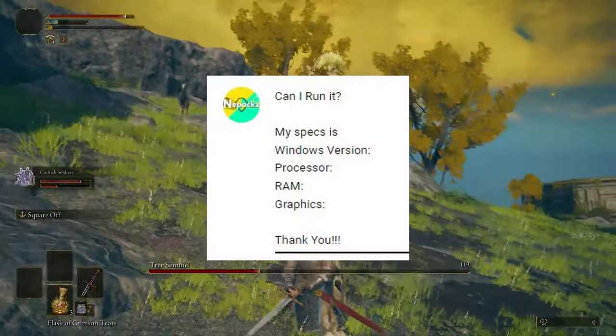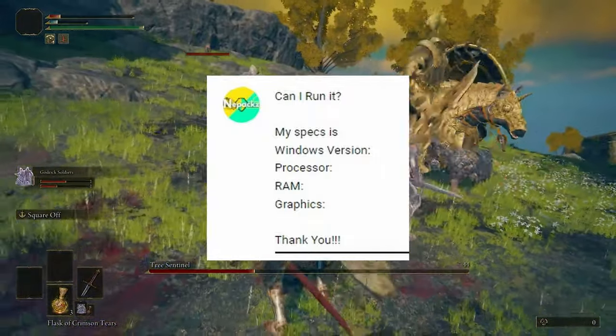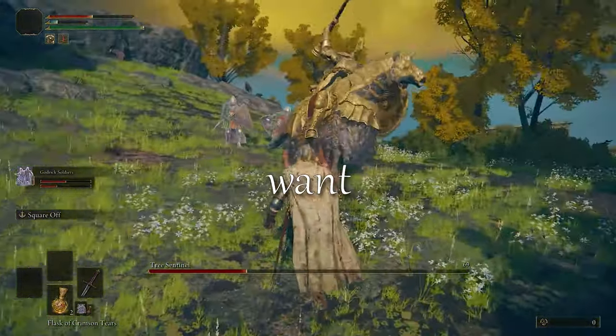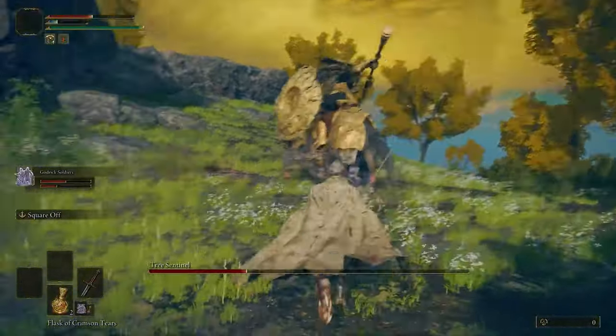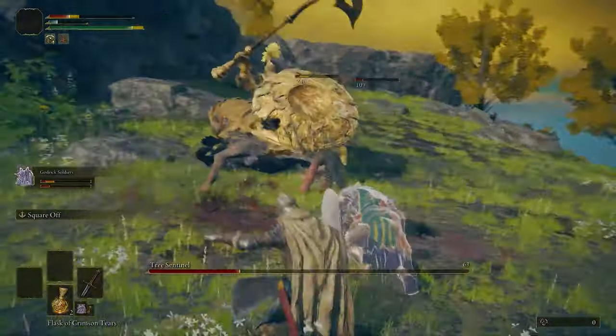My dear viewers and subscribers, if you have any kind of confusion, then write a comment including your detailed specs and I'll get in touch with all the comments. I hope you found this video useful. If you want more videos like this, don't forget to hit that subscribe button. Thanks for watching and I'll see you in the next video.